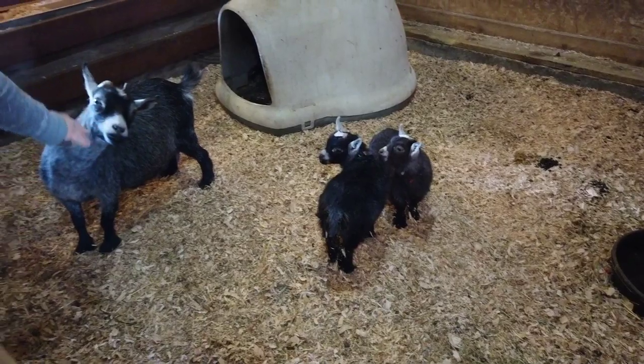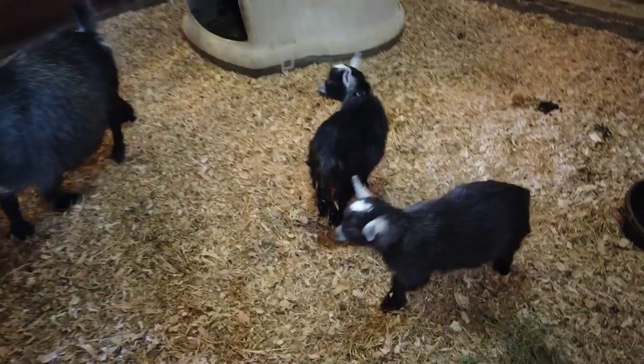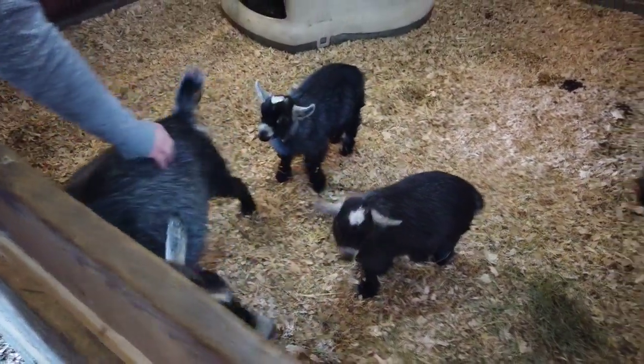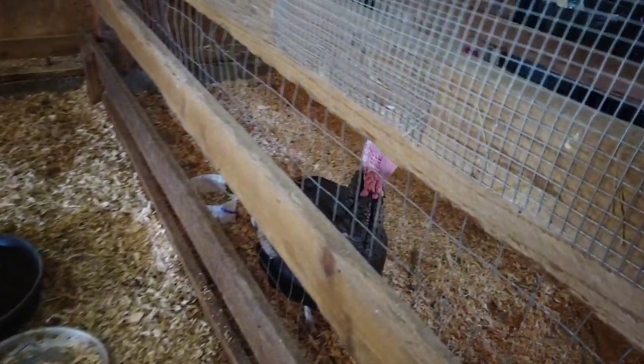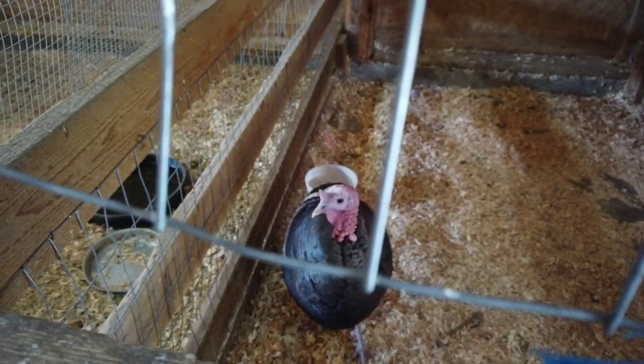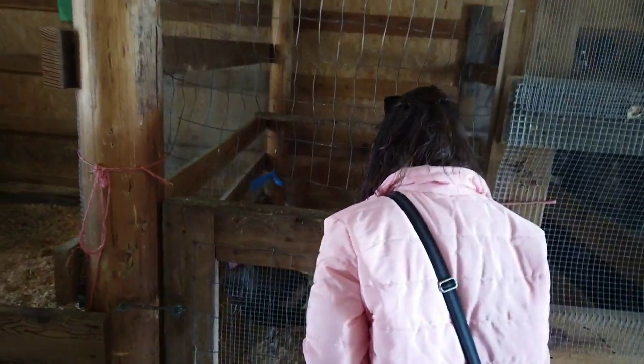They have baby goats here — mama goat and two adorable babies. Too cute! And there's even a turkey here — a little bit of Thanksgiving dinner action!